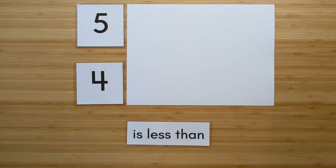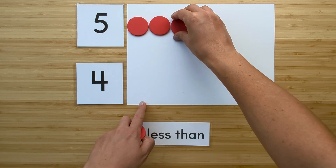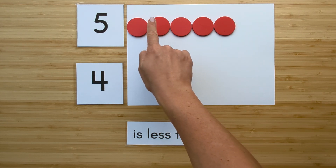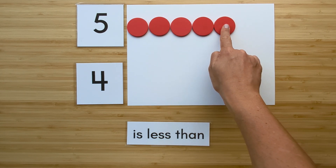Make the number five. Point and count. One, two, three, four, five.